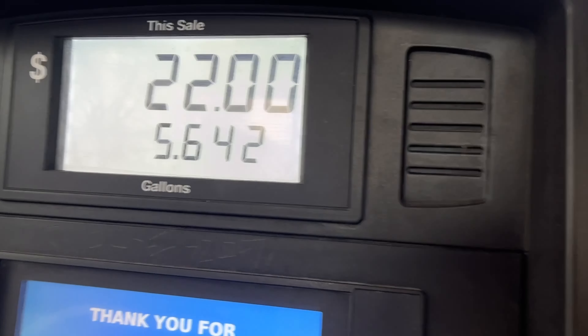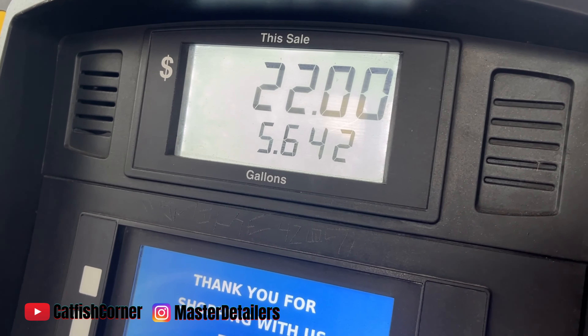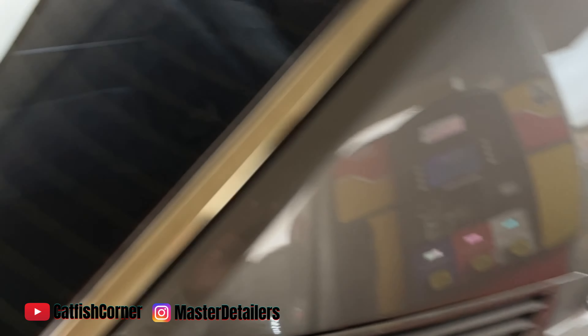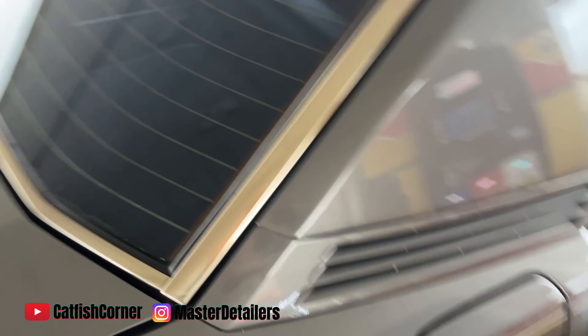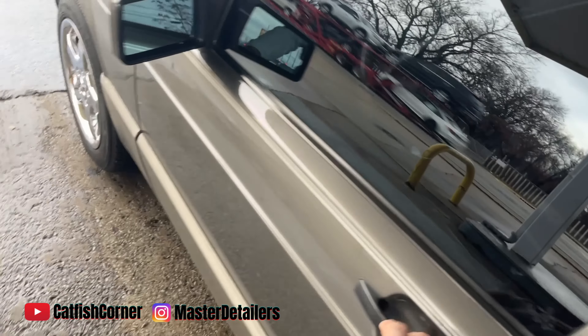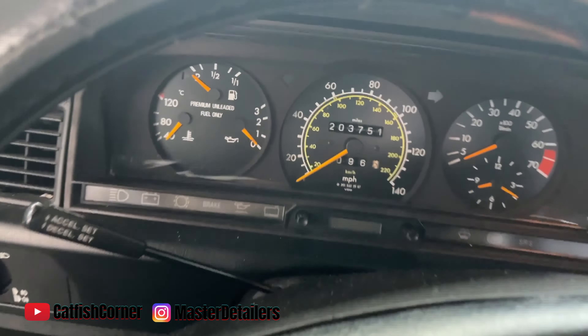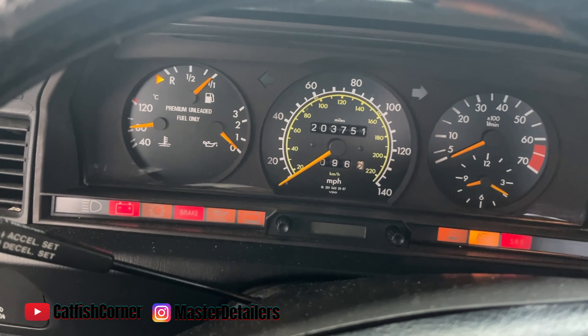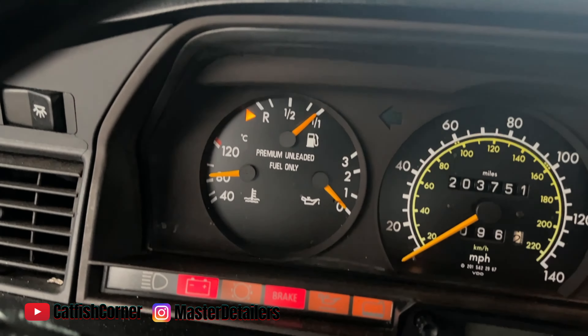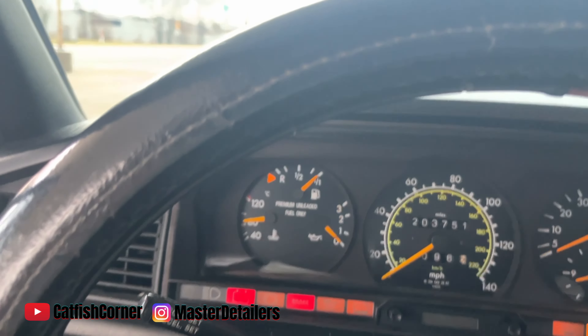All right guys, we're back. $22 — a little over five and a half gallons in old girl. Now we're gonna see where that puts us on the gas gauge. I was like right at half a tank, so let's see... oh, we're on the full mark! Y'all hear that? We're on the full mark, y'all see it.